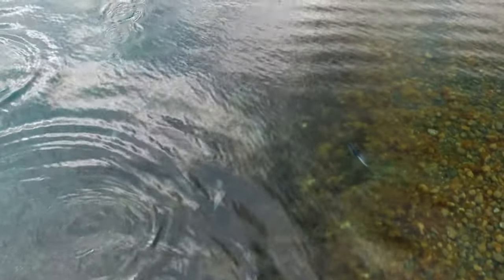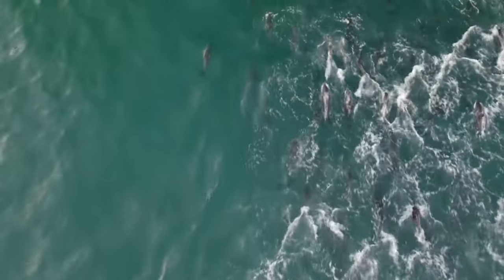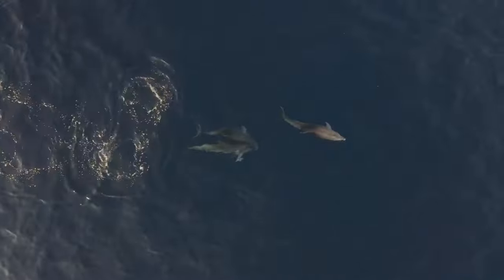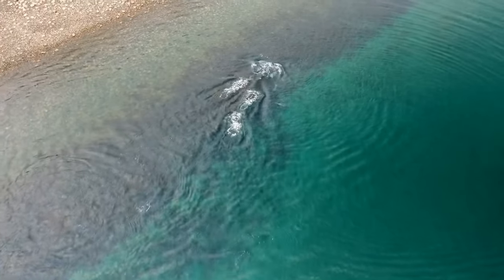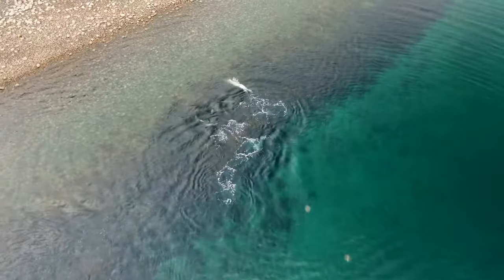Dolphins in groups are called pods. A pod can consist of as few as five to ten dolphins, or as many as a thousand. Dolphins are capable of complex problem solving and social interaction, and communicate and work together in diverse ways to group up and catch prey. Living in pods helps to protect young as they mature.